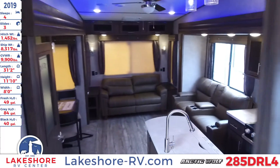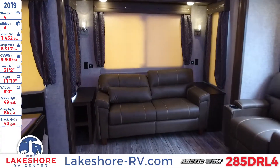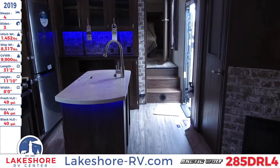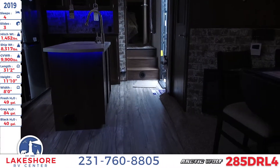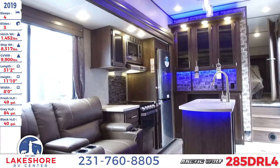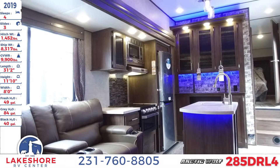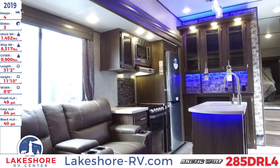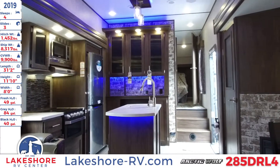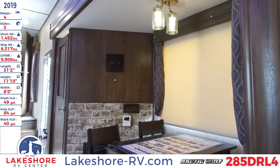And with that that has been a tour here at Lakeshore RV Center of the 2019 Arctic Wolf 285 DRL-4. You can find out more about this unit by stopping on by, where we can give you a tour of not only this unit but over 500 more that we have in stock. You can also check us out online at lakeshore-rv.com, or give us a call at 231-760-8805 where one of our knowledgeable and expert salespeople can help you find the perfect RV for you and your family. We look forward to hearing from you.